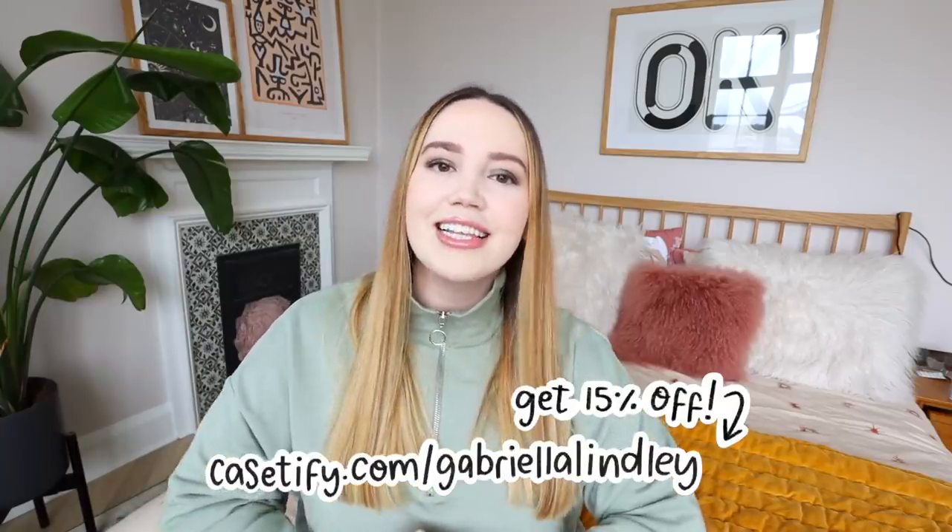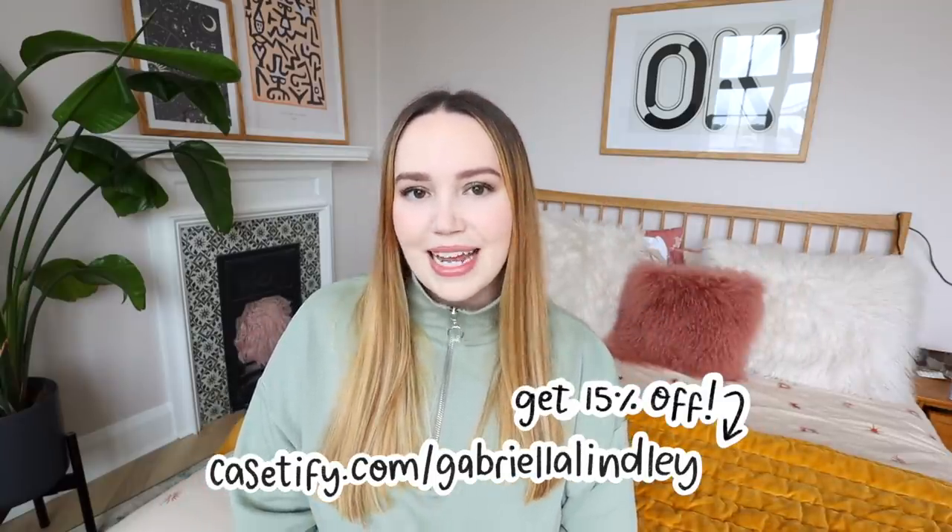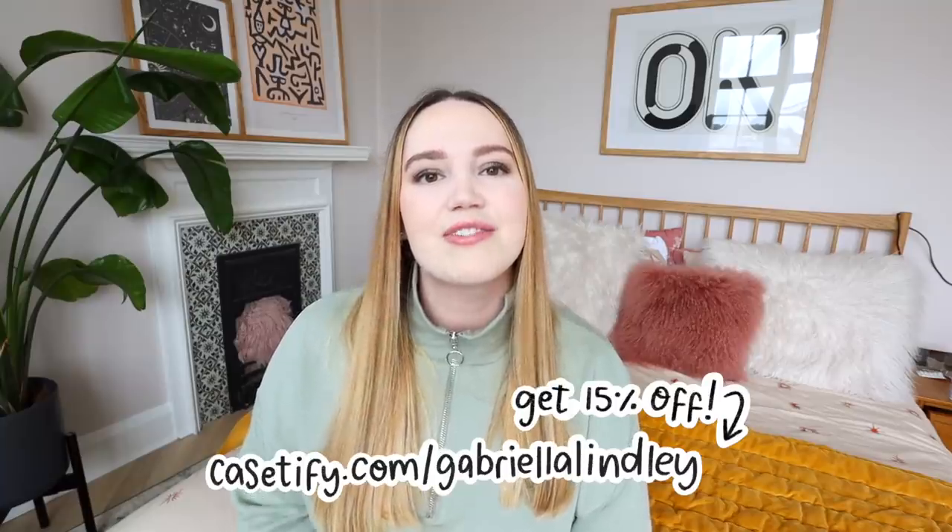Casetify are offering you guys 15% off your orders, so go to casetify.com/GabriellaLindley. I will leave it as the first link in the description bar. Thank you so much to Casetify for sponsoring today's video and let's jump into the room makeover.